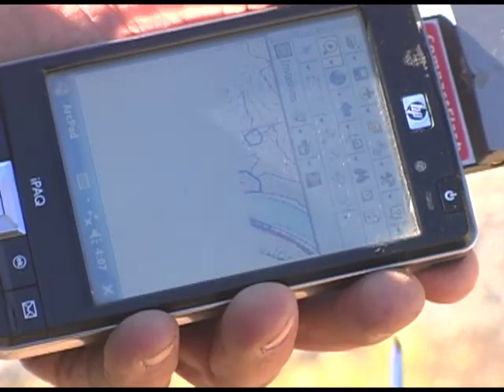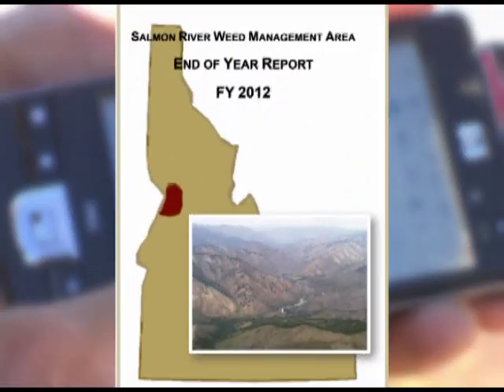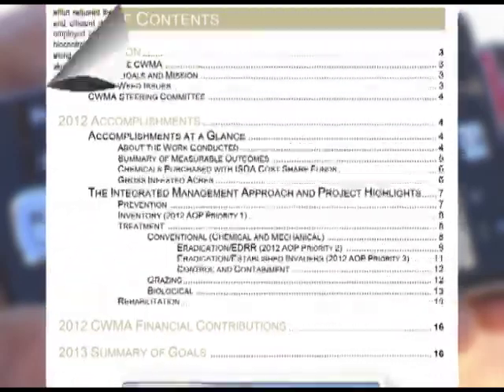The county weed control crews log data into HP IPAC units in the field, then transfer the data to a computerized database and check those areas in the future to make sure the weed has been eliminated.